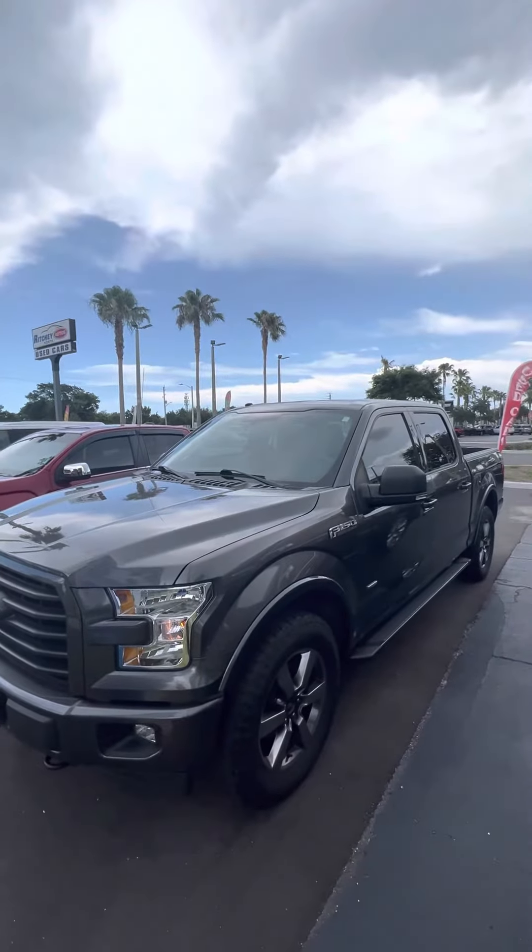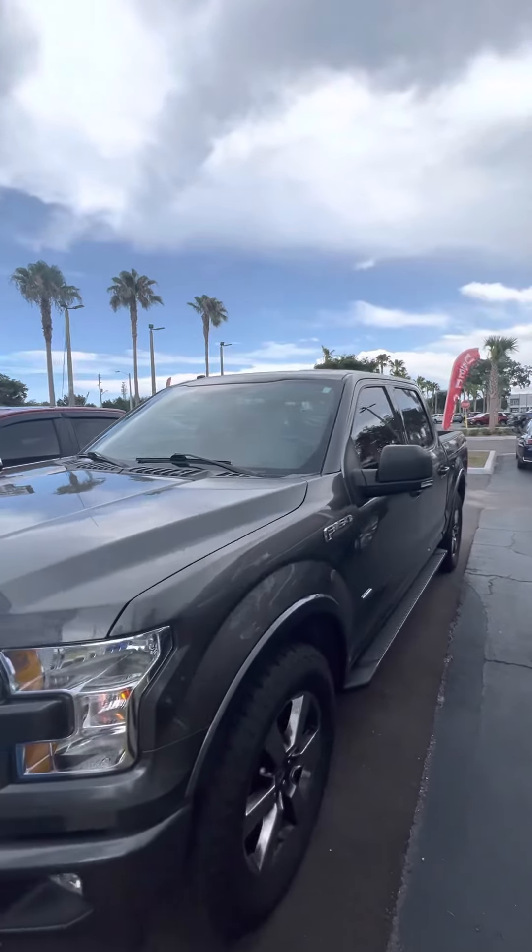Once again, this is Brock at Richie Autos. If you have any questions, give me a call at 386-236-5142. Thank you and have a wonderful day.